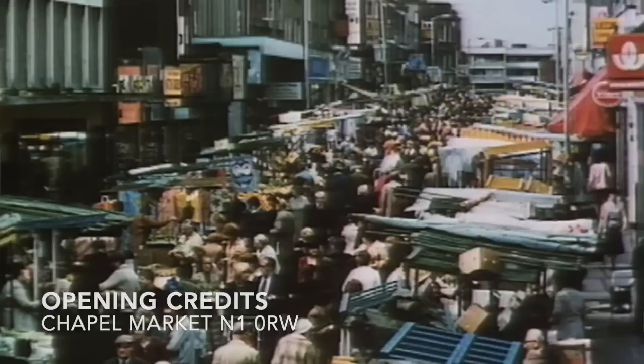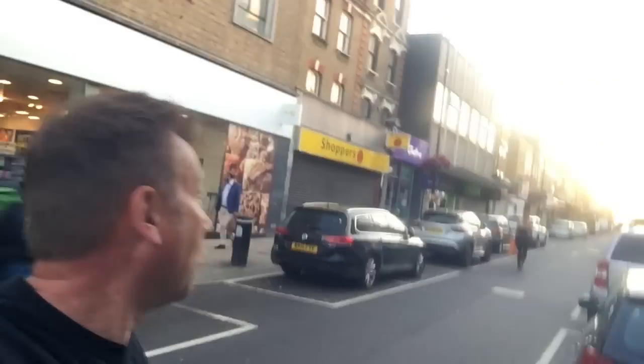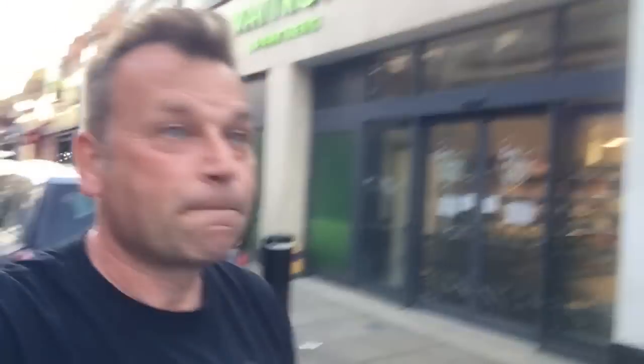I'm in Chapel Market and I want to show you this photo. It's looking down Chapel Market from just above where I'm standing — the photo would have been taken up there looking down that way. Those familiar with how the episode starts will see a Woolworths sign. I'll show you where Woolworths used to be — it's a Waitrose now, but 40 years ago it would have been a Woolworths and the sign would have been up there.